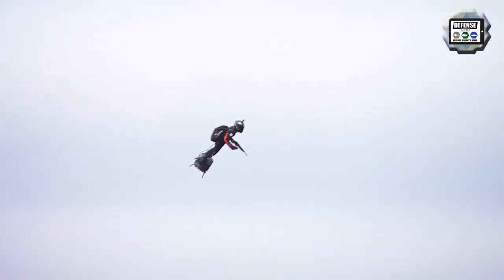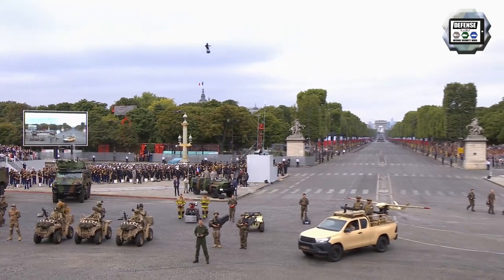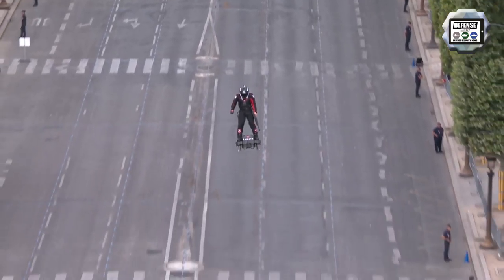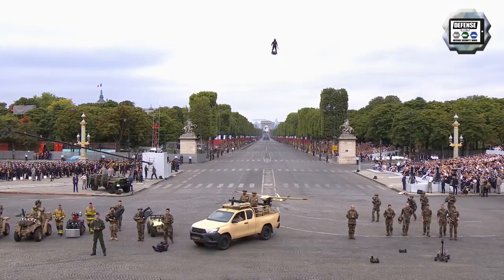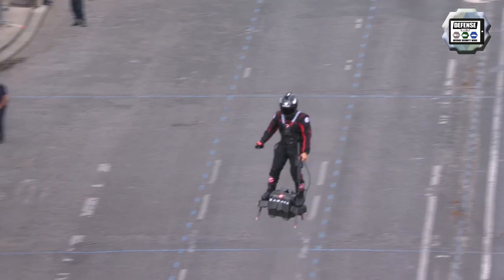At the military parade of the French National Day, the Zapata Flyboard demonstrated its capacity to be used by a soldier armed with an individual weapon such as an assault rifle. A demonstration in front of the Presidential Tribune impressed the crowds. The flyboard could represent the future of modern armed forces, creating flying soldiers.